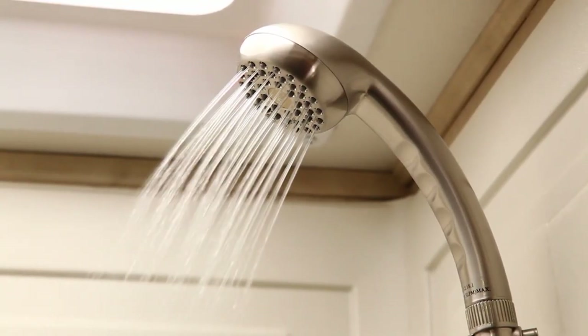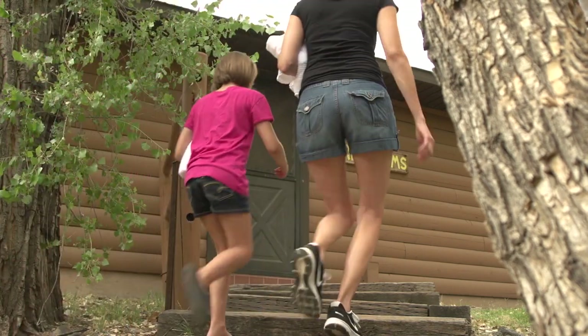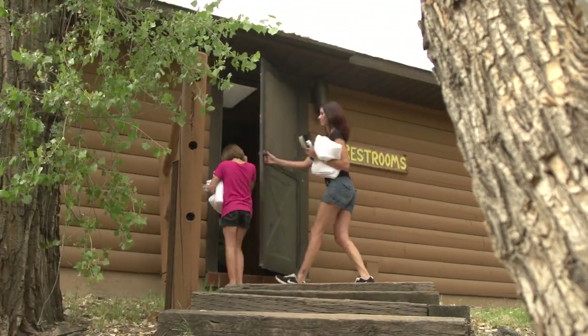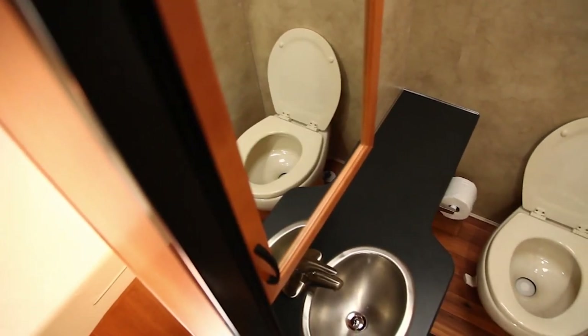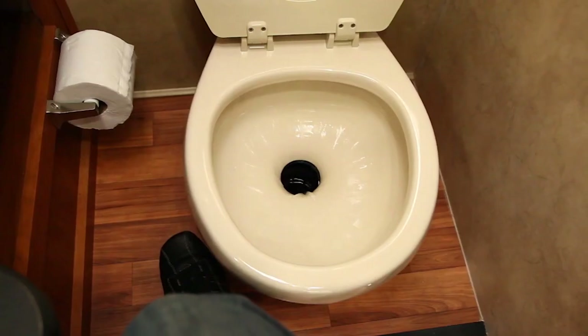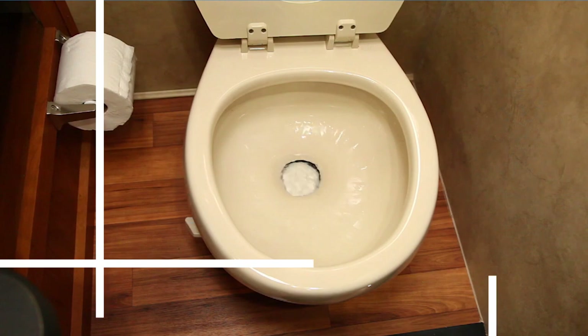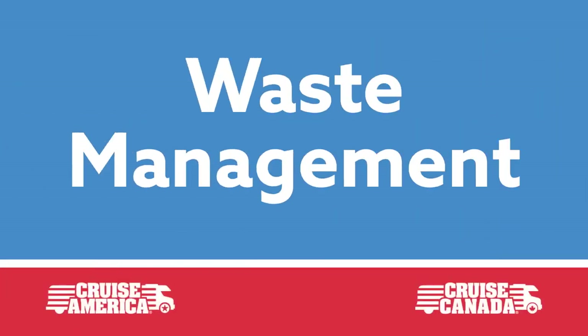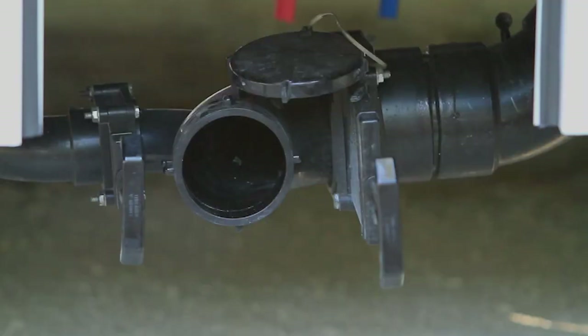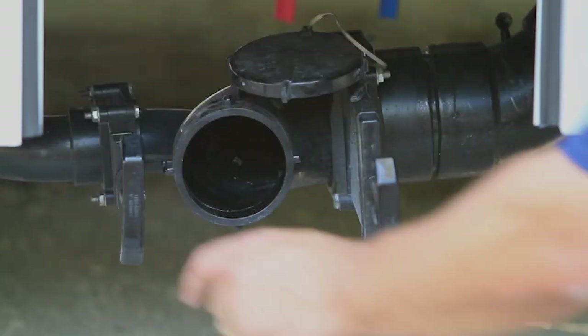Use the shower sparingly though. Many campgrounds have great showers, so save your onboard shower and your water for when there are none available. The onboard toilet also looks as you would expect. Simply depress the foot pedal momentarily for a quick flush, or hold the pedal down for a longer flush.